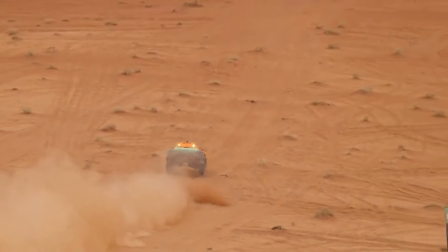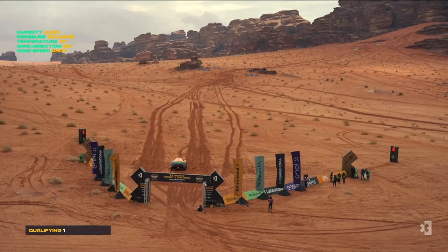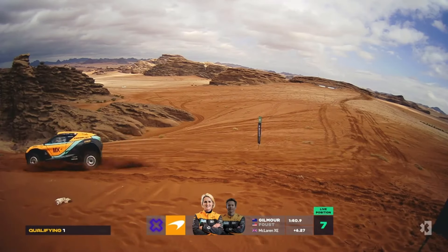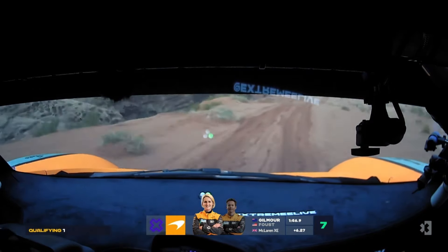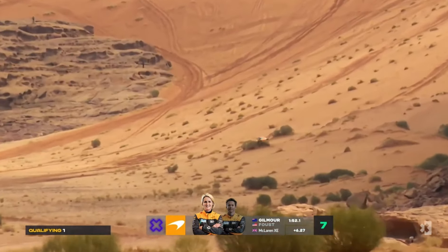Picture the adrenaline-pumping thrill of racing this beast across the icy glaciers of Greenland or the unforgiving deserts of Saudi Arabia. The Extreme E series promises heart-stopping action and unparalleled challenges for both drivers and spectators alike — buckle up and prepare for the ride of a lifetime in the electrifying world of Extreme E.